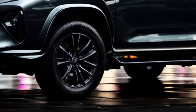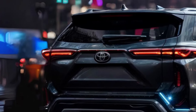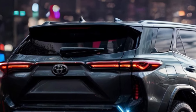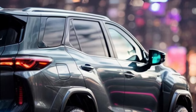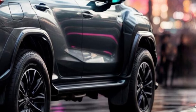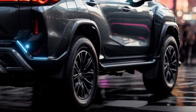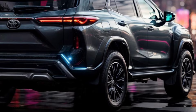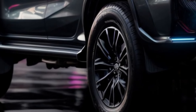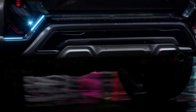The next Toyota Fortuner might also come with the same engine choices as the new Innova Hycross. The Innova Hycross comes with either a 2.0-liter gasoline engine or a 2.0-liter gasoline strong-hybrid engine. The fuel engine produces 172.99 PS of power and 209 Nm of torque, while the hybrid engine produces 186 PS and 206 Nm of torque. Depending on the market, Toyota may also offer different engine options for the Fortuner.